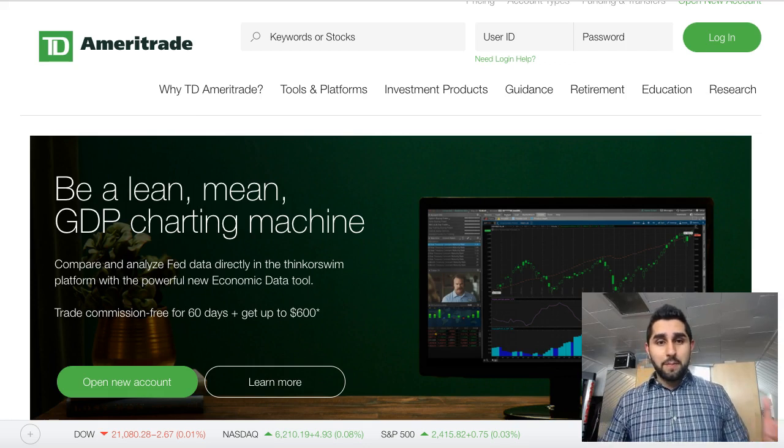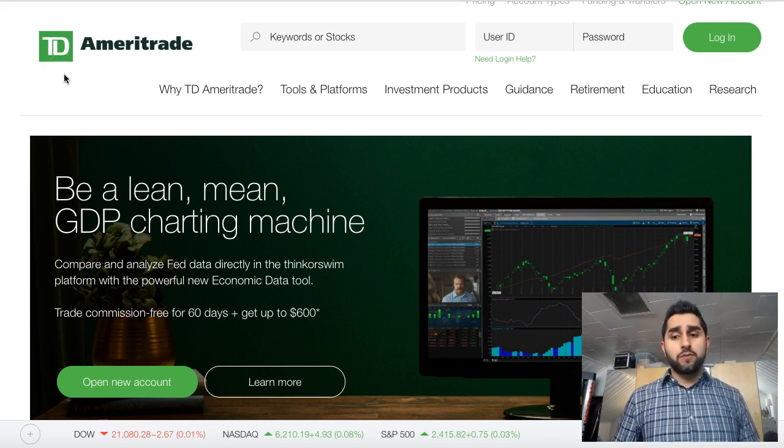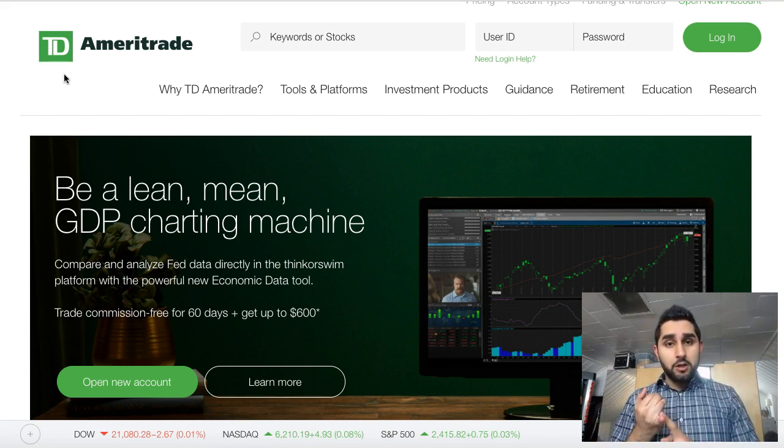Hey guys, Mubarak here from InPennyStock. I wanted to go over a question I get all the time: what is the best broker to utilize in 2017? This changes over time, so I wanted to give you a fresh take. If you're watching this video and thinking: one, how much money do I need to get started, and two, what's the best broker — let me explain it to you now.